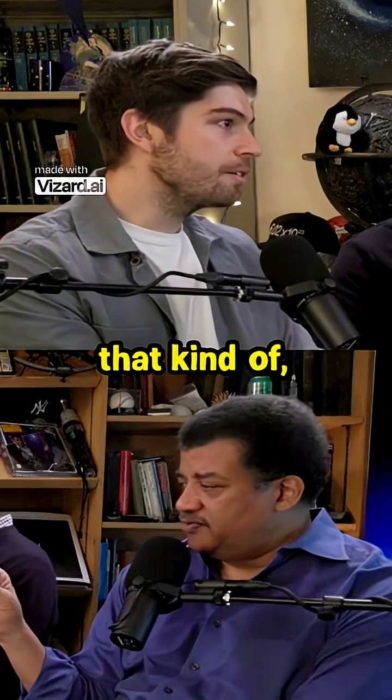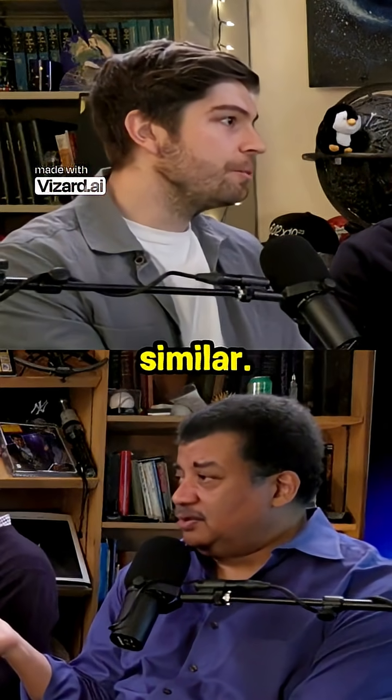It's basically an electron microscope at that level — it's like electron scattering, yeah.